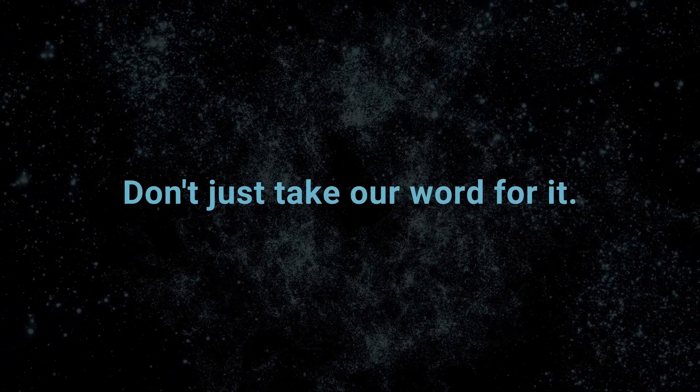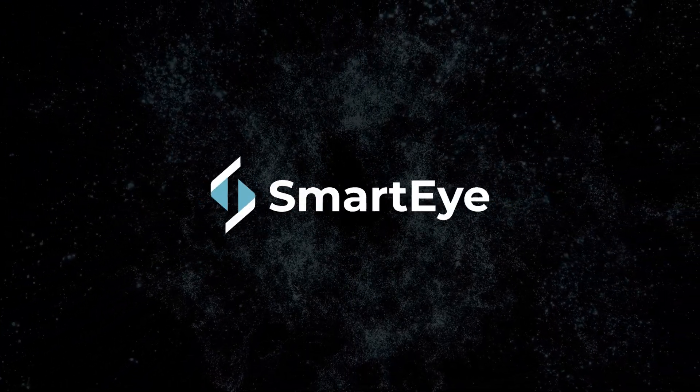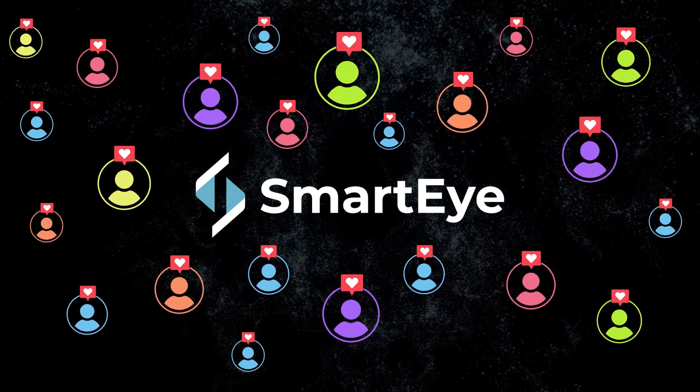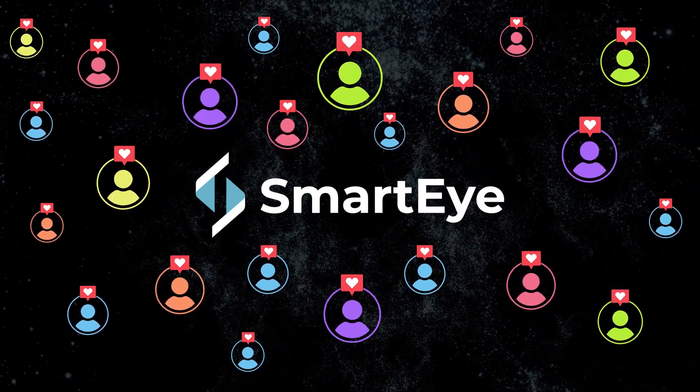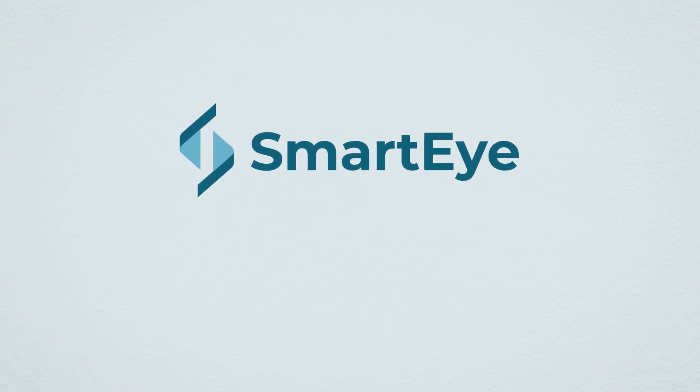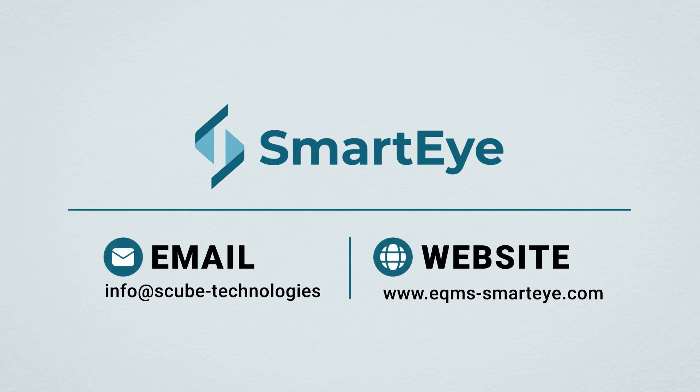Don't just take our word for it. Join the growing list of satisfied customers who have made SmartEye their go-to solution for medical device compliance. SmartEye — your one-stop medical device compliance solution. Get started with us today and experience the future of compliance management.